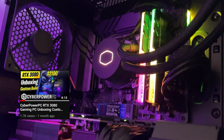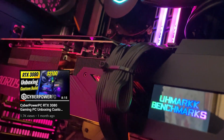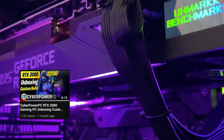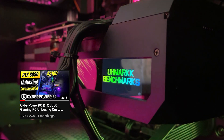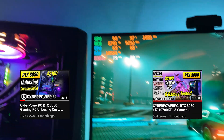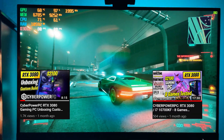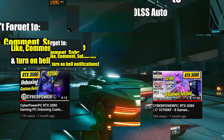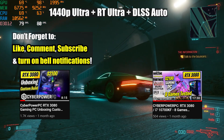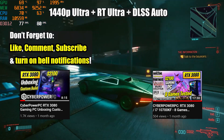I have an unboxing video of this PC where I go into depth about my experience ordering my custom build from CyberPowerPC, what the shipping process was like, and shows me setting up the PC for the very first time. I also have an FPS benchmark video that shows the average FPS and temperatures in about eight different games like Cold War, Warzone, and Cyberpunk 2077. There will be links to these videos in the description down below.